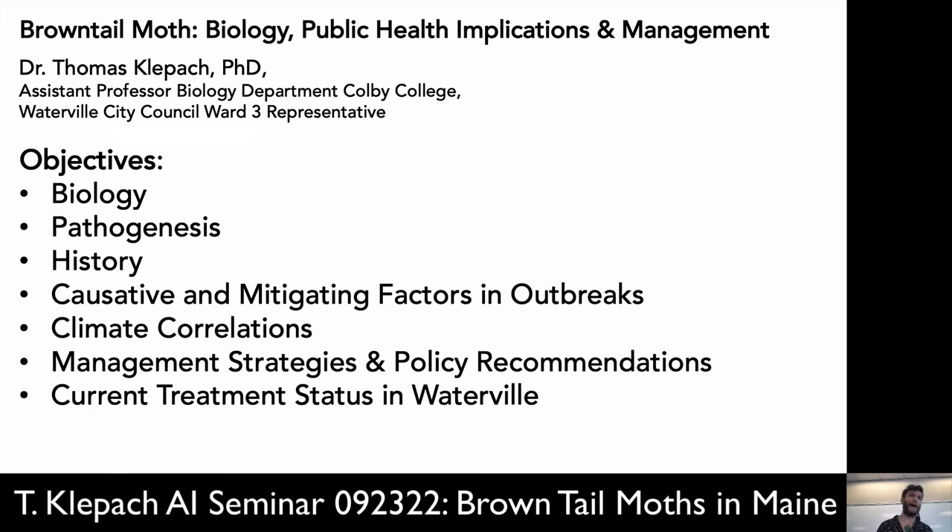I'm going to tell you a little bit about the biology of these critters, some of the pathogenesis — what they do to cause irritating health conditions. I'll go through a little bit of the history of the outbreak, and then briefly talk about some of the causative and mitigating factors, particularly focusing on the climate correlations. Then I'll put on my city councilor hat and talk about some management strategies and policy recommendations that I formulated for the city of Waterville, plus an update on how those worked and a glimpse at some things we're hoping to do in the future.